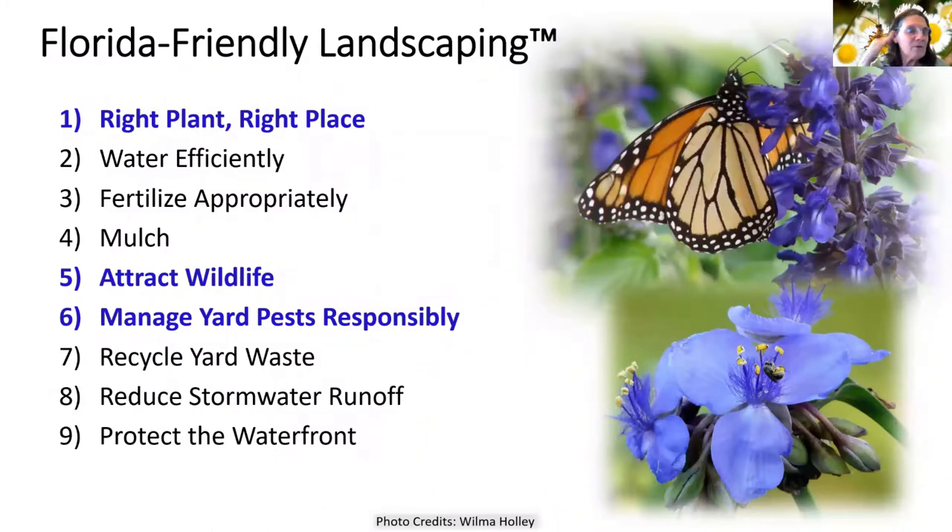Part of my program, Florida Friendly Landscaping, is these nine principles. With invasive plants, we're not going to cover all of these, although they are all very much interrelated, but I highlighted three because Right Plant, Right Place is much involved with invasive plants — you don't want invasive plants in there. Normal plants in the right place attract wildlife, whereas invasive plants kind of exclude wildlife in a lot of situations. And managing yard pests responsibly, because invasive plants are a pest.